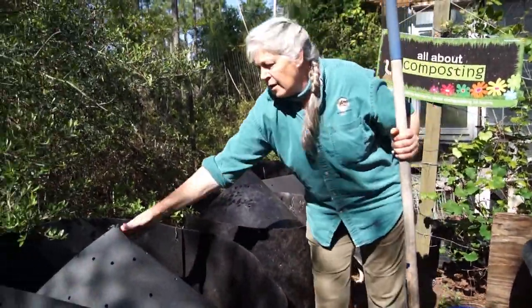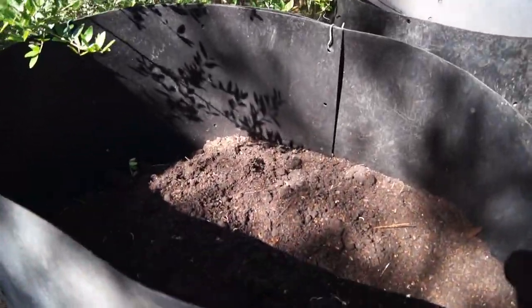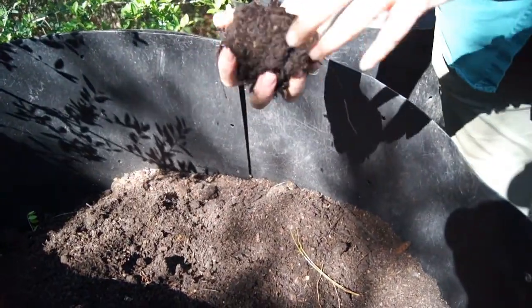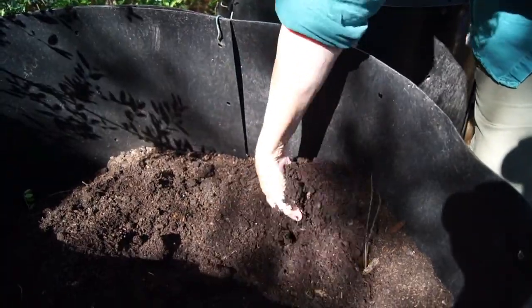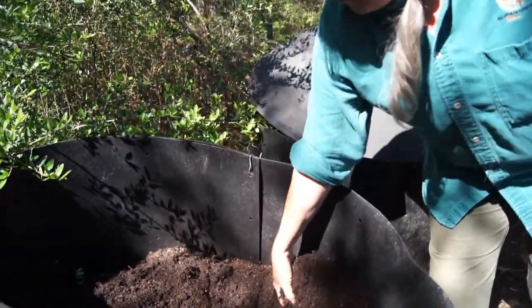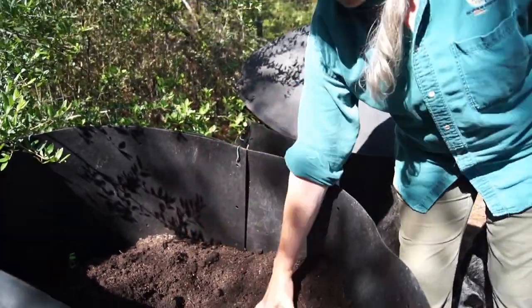And before you know it, this is what you end up with — rich organic compost. This is super great to put on your gardens, your lawns, and around your plants. Just in a matter of weeks, this is what it'll turn into.